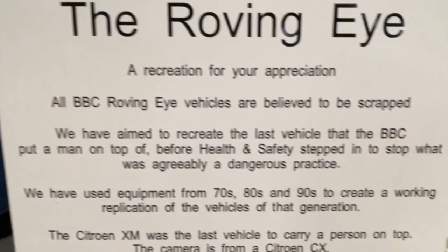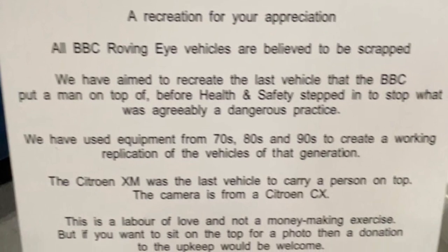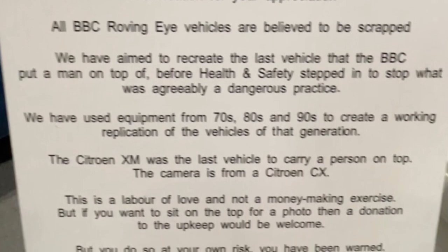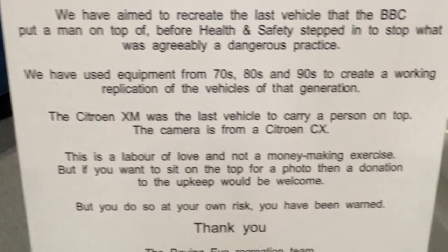And how long did it take to build this thing? Well, from the time we said okay let's do it to when we first showed it was about two years. We sourced the car fairly quickly, but as we've now found out it's very rare — only two Citroen XM estates exist as far as we know.